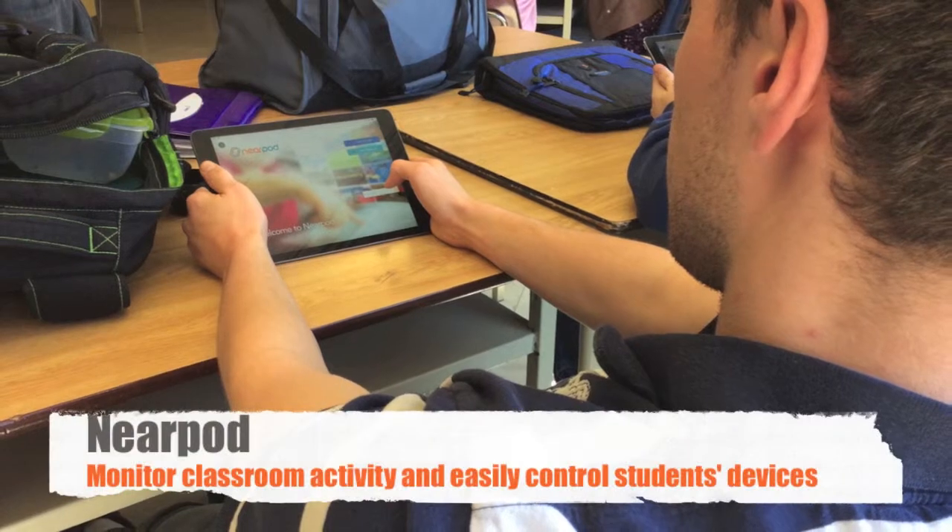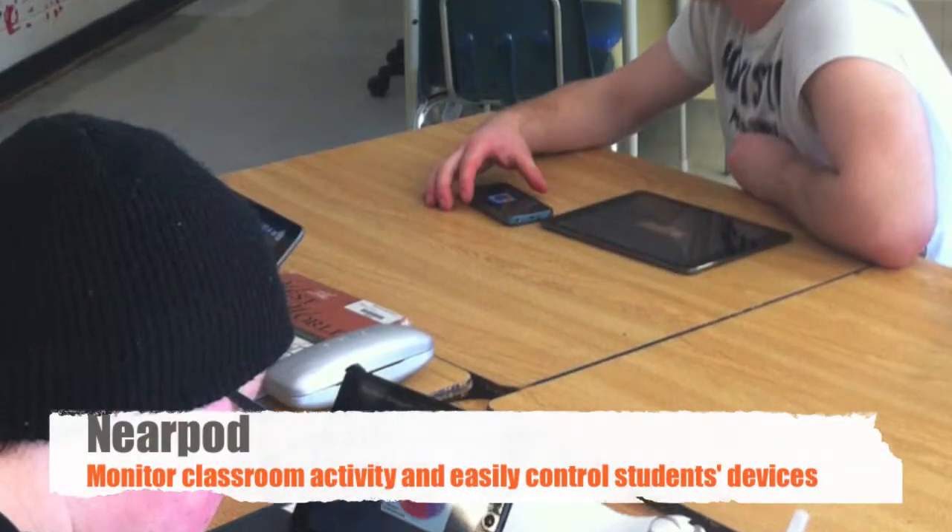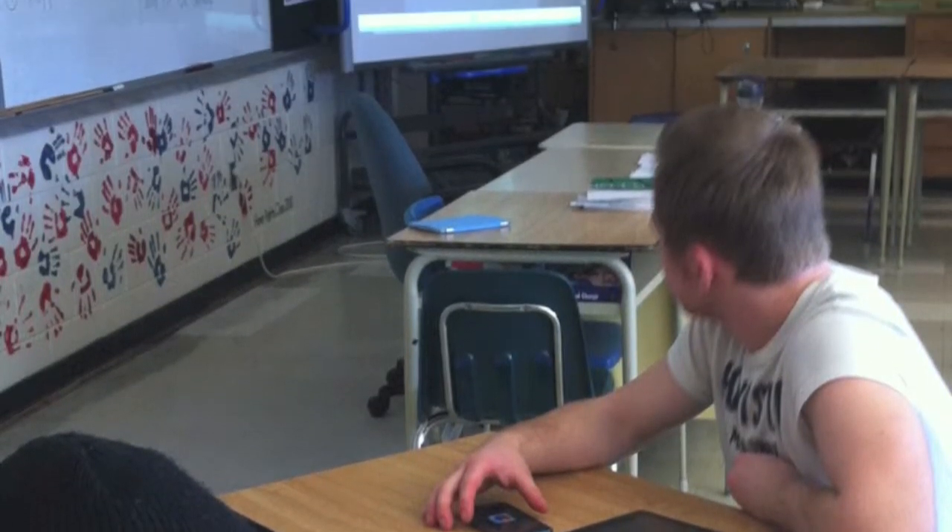Building these Nearpods, the students are so excited to consolidate all of their learning into a presentation and then display it for everybody. They're going to different classes to show them all of their learning, and it's like showing their learning from a mountain top.